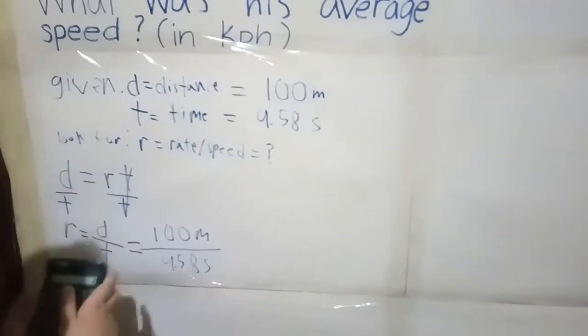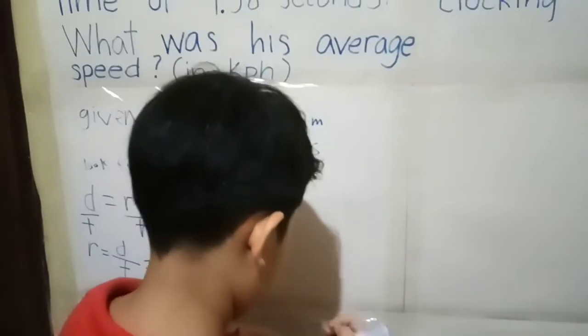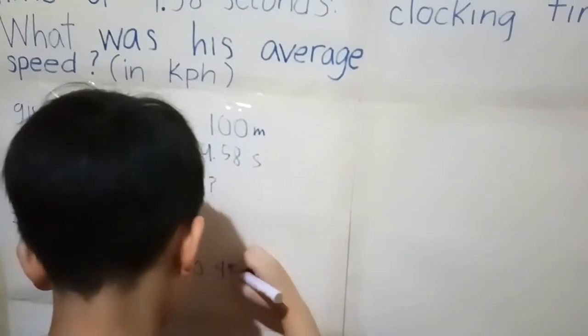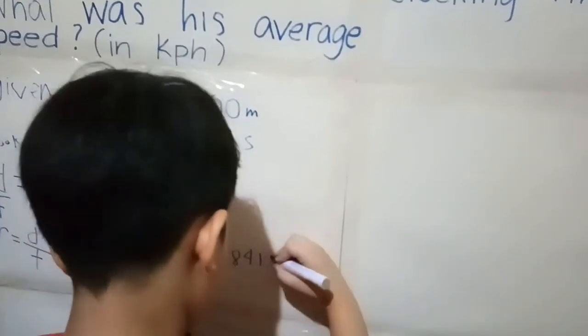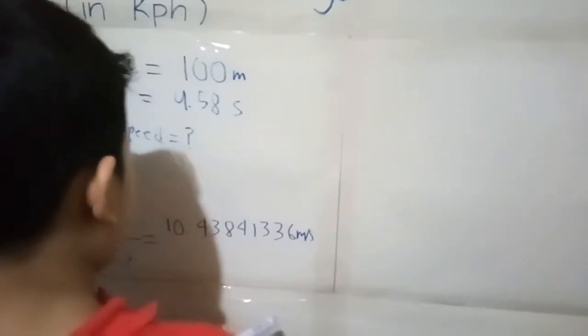So this equals one hundred meters over 9.58 seconds. So, one hundred divided by 9.58 equals 10.4384136... meters per second. That's the answer for meters per second.